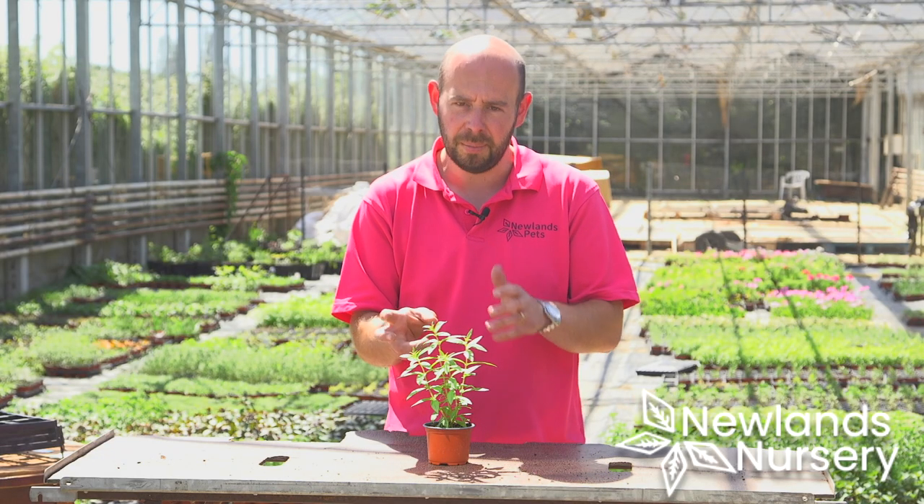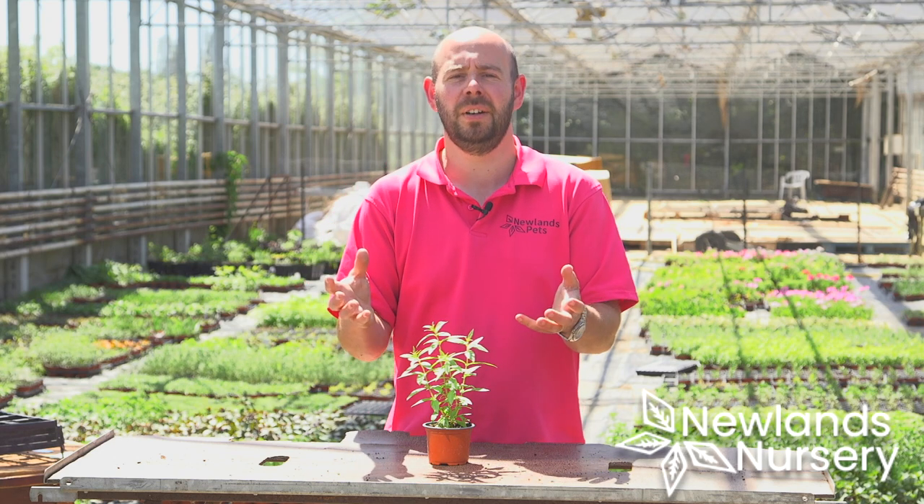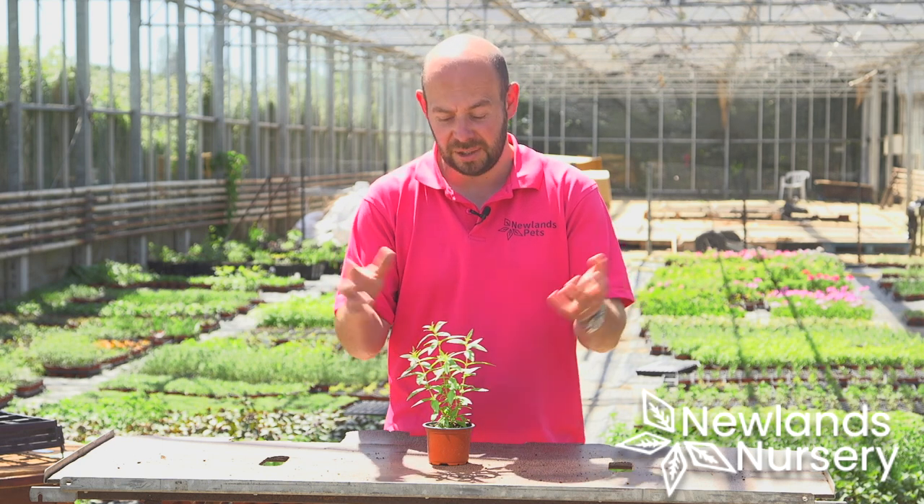It's a fantastic herb, it's kind of hardy — it's not very very hardy, so if you're in a particularly cold area make sure you give it protection. But it's a perennial plant and it just gets bigger and bigger.